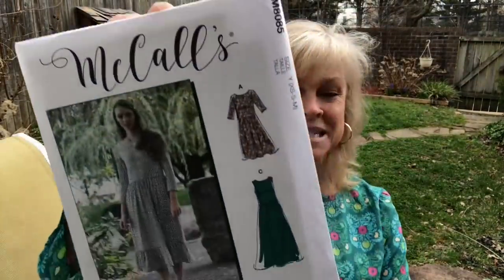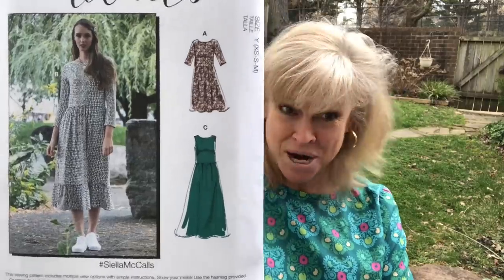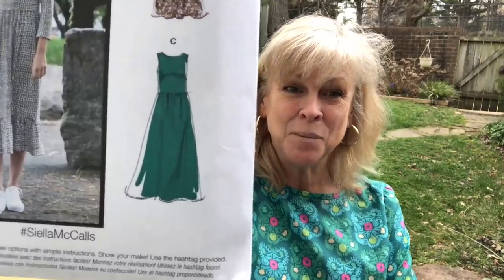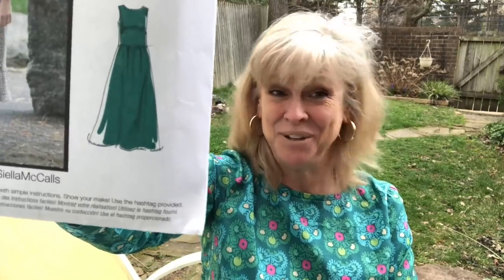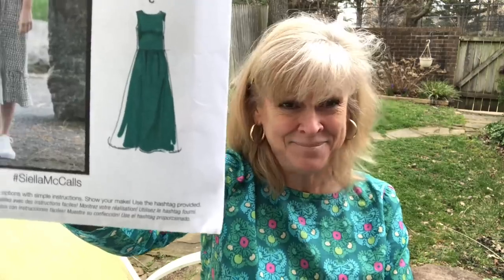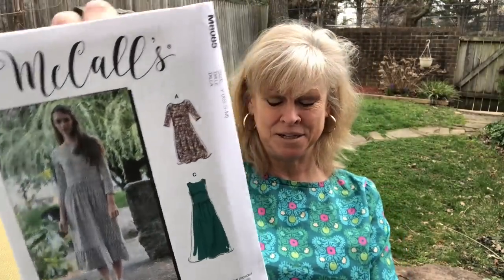The other new McCall's I picked up was 8085. This is a cute dress — it looks a little prairie-esque. But I like the really plain View C. I'm always going to like the plainest view — nine times out of ten, give me the plainest view. I'm not certain if it's a maxi or a midi, maybe it's a maxi. That also has a name: Ciela. And that is McCall's 8085.